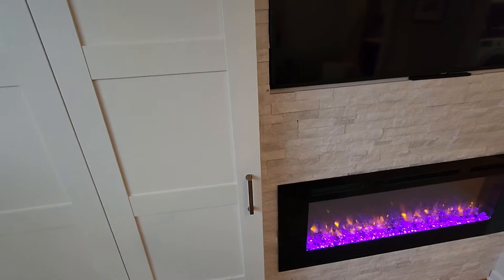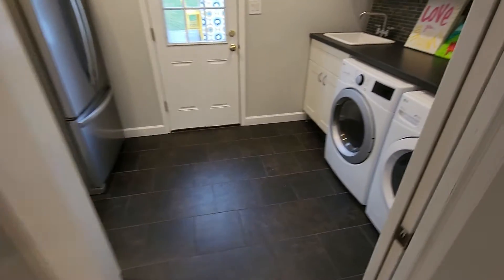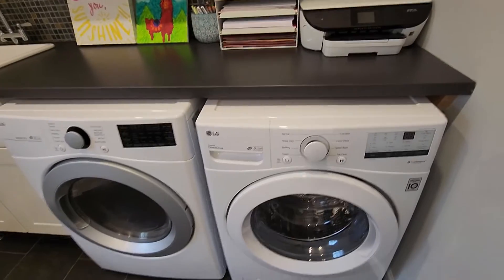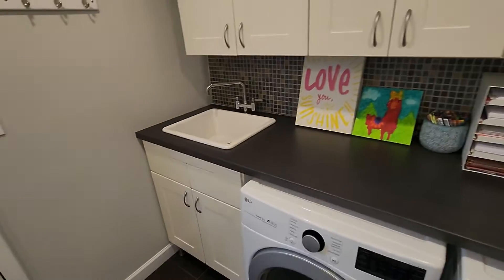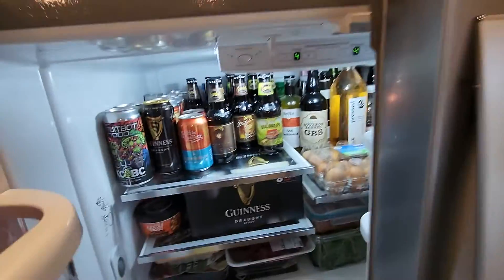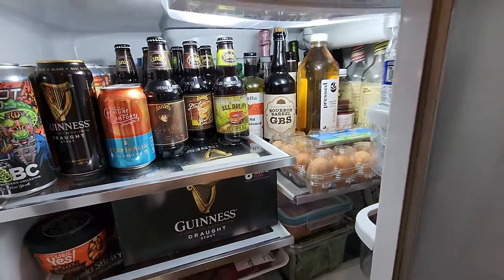Cabinets here. Washer and dryer — it would have to be front-load because there's no way to do a top-load. There's a sink. An old refrigerator — we like beer, we do like beer.